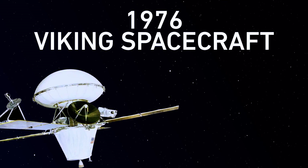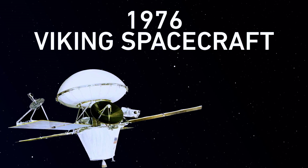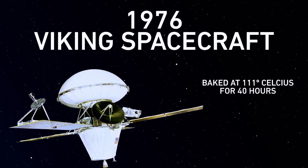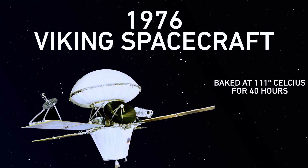It's the same procedure the Viking spacecraft had to go through in the 1970s. When NASA sent those first landers to Mars, the spacecraft were heated in an oven for about three days. This reduced the amount of organisms clinging to the spacecraft. Those Viking missions revealed Mars to be a hostile environment, though, so the rules for visiting were relaxed for a while.